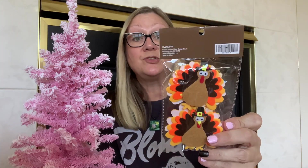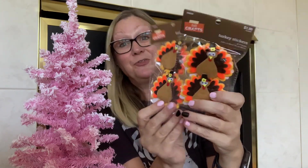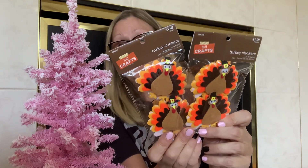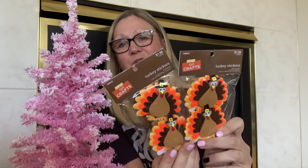I also picked up these really cute turkey stickers. Look at those, how cute! You get four in this pack and they were originally $1.99, so I got these for a dollar — $1 for four turkeys. I picked up two packs, so I have eight turkeys total. I just love these. I love Thanksgiving and I think these are super cute. I will be using these for crafting.